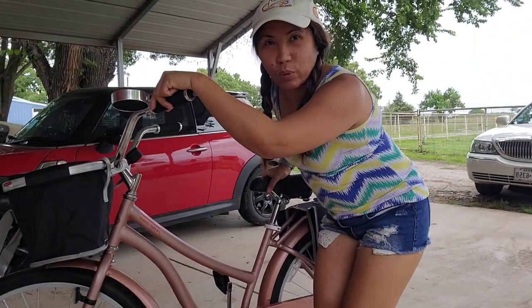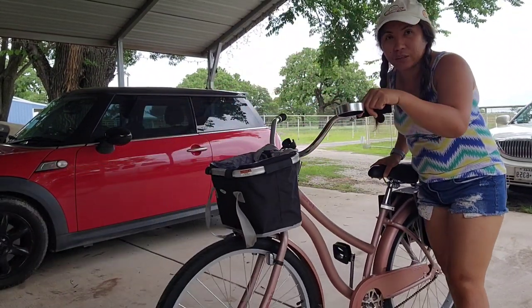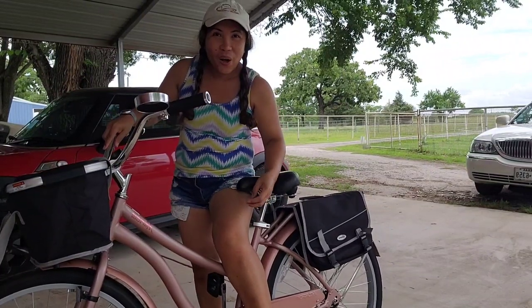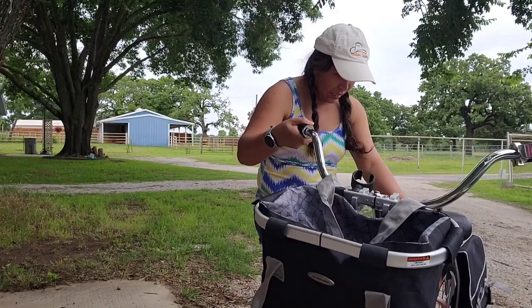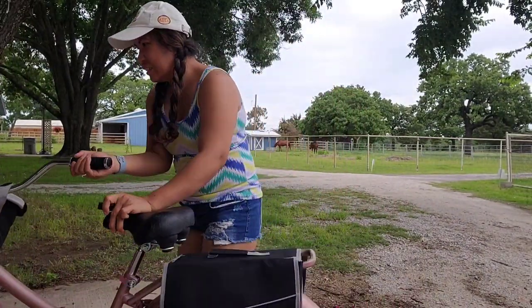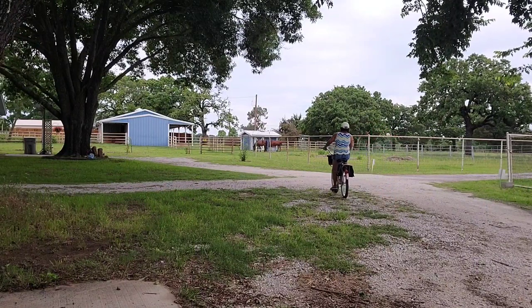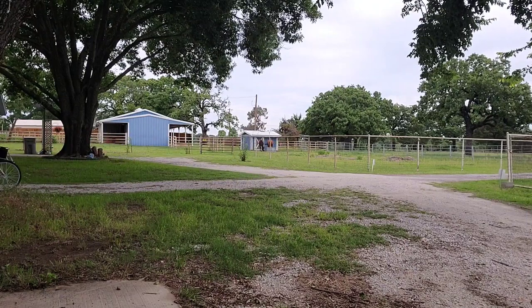I'm still waiting for my son to fix the bell before I go to the bridge, so for now I'll just do it here. I'm ready to go! I'll just have fun riding around and around. So much fun — I enjoy the ride, just riding by myself.